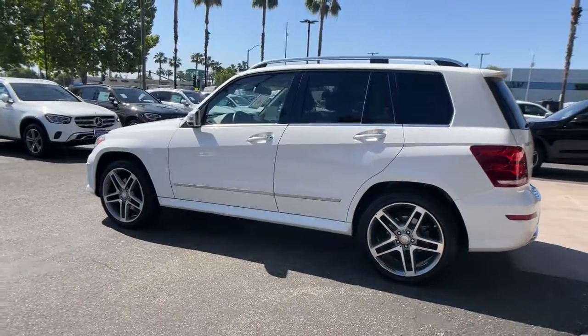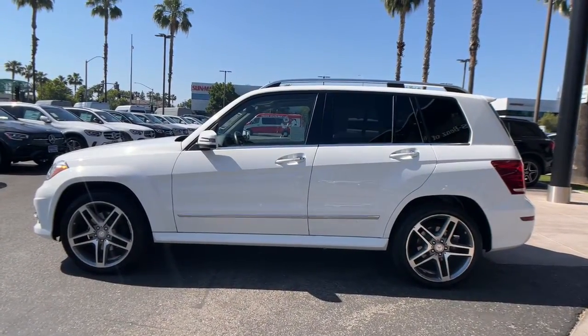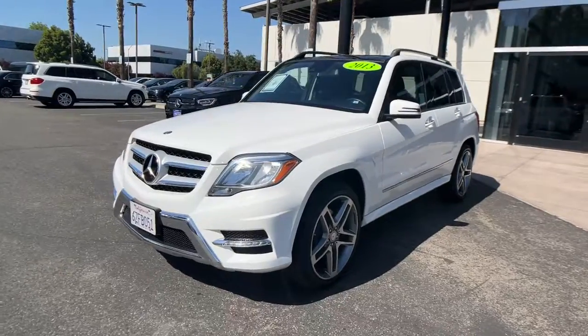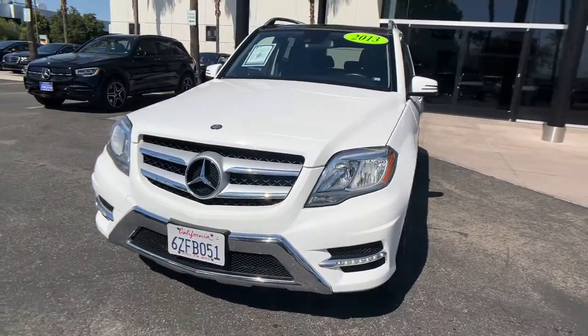These are just some of the great options this vehicle comes with: Panoramic Roof, Navigation System, Keyless Entry, Fog Lamps, Lane Keeping Assist, Power Lift Gate, Electronic Stability Control, Blind Spot Monitor, Bluetooth, and Seat Memory.